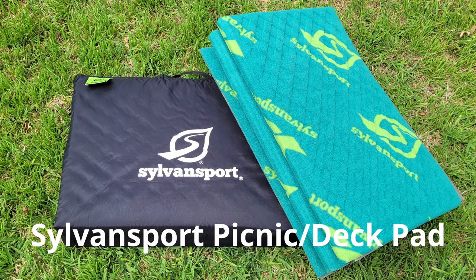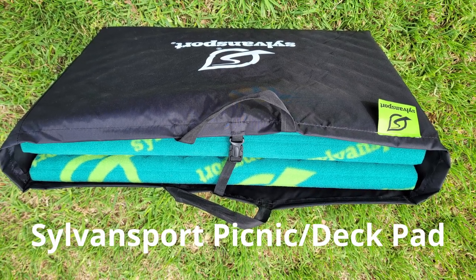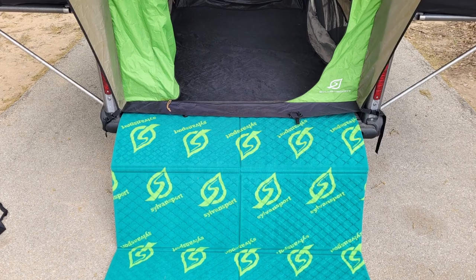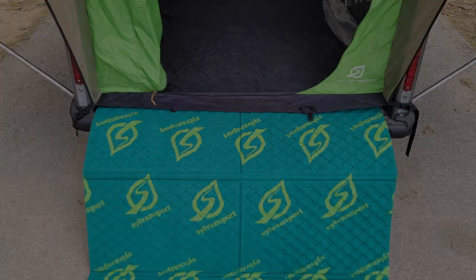The last thing I'd like to show you is this Sylvan Sport picnic pad. I purchased this during a Black Friday sale — they had a buy one get one free deal. I keep one inside the tent to provide some cushioning. I like to turn it with the silver side up, and I can put one underneath the tent, between the deck and the tent bottom, to provide even more protection. I really like this.